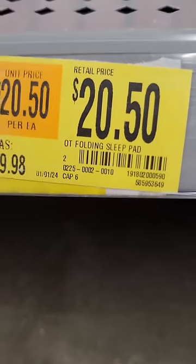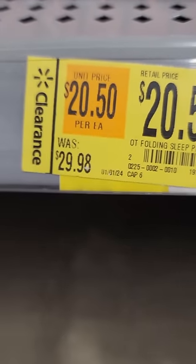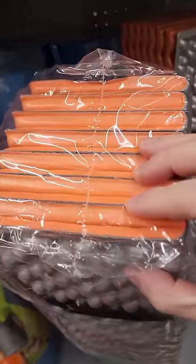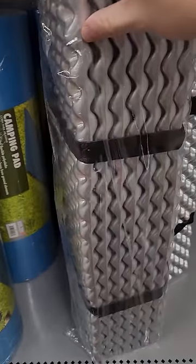Here we have a little gift you can get for your wife. Normally $30 down to $20.50. It's a little folding sleeping pad — you can just throw it right on the floor. Say, here honey, chill out and take a nap.